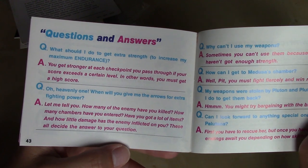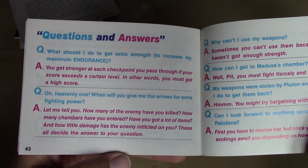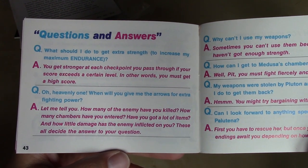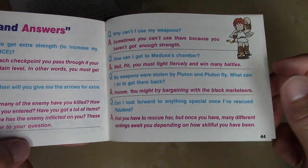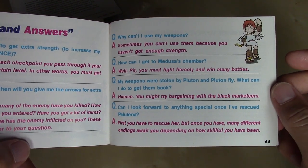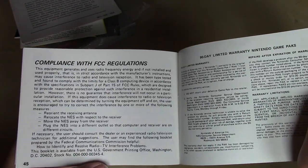Questions and answers — kind of like an FAQ here. I won't read through all these, but I will center it in the frame. So if you want to pause the video, you are welcome to do that. And then we end with FCC and the 90-day limited warranty.